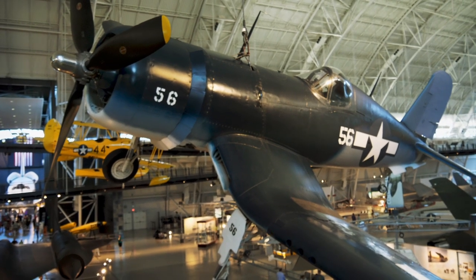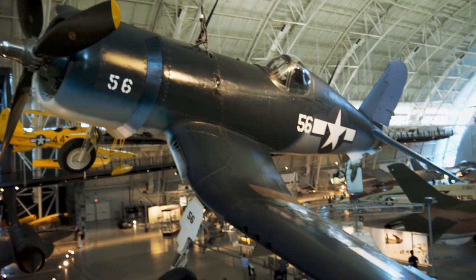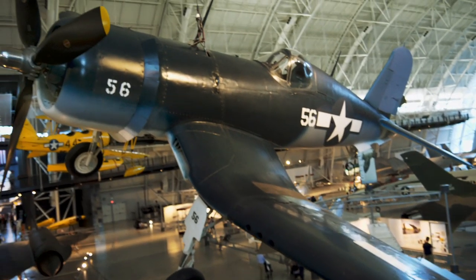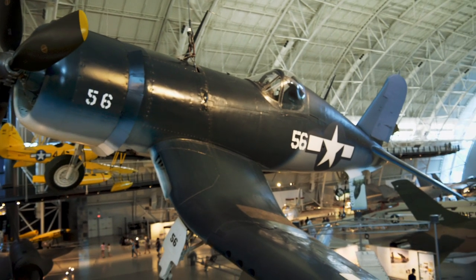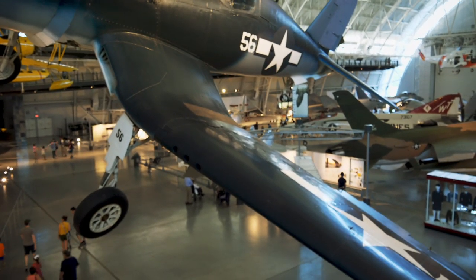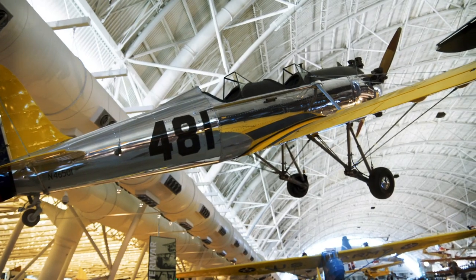Here's another iconic plane from the Pacific. This is an F-4U Corsair. It's kind of different because it has this inverted wing. Something kind of interesting tied to this plane — Charles Lindbergh, who was very much an anti-war activist before the war, ended up flying this plane in bombing and strafing missions against the Japanese.